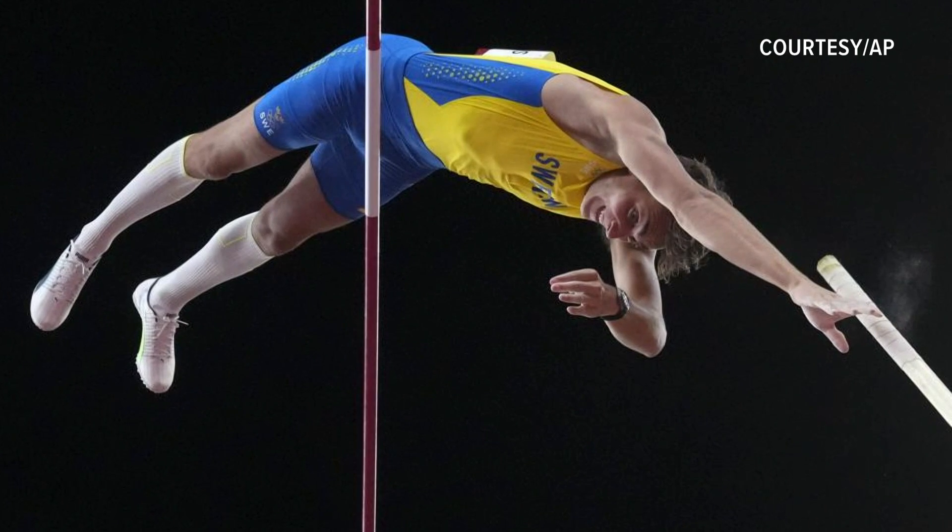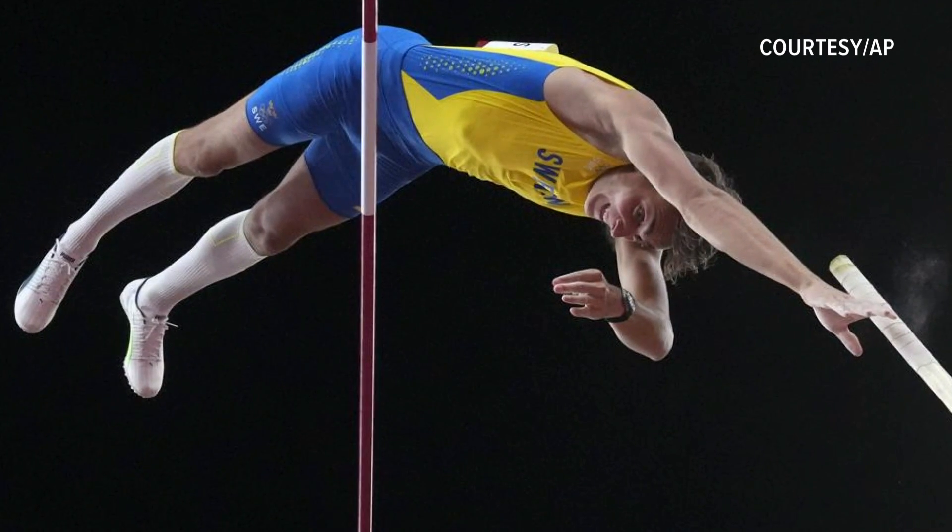A pole vaulter from Lafayette has won gold in Tokyo — former LSU Tiger Mondo DePlantis.